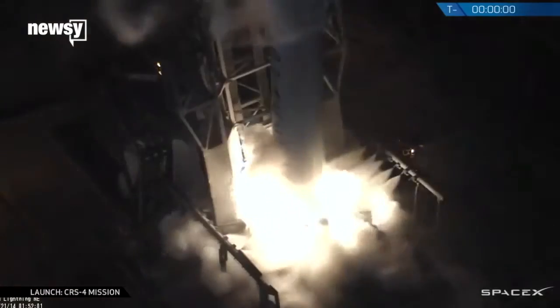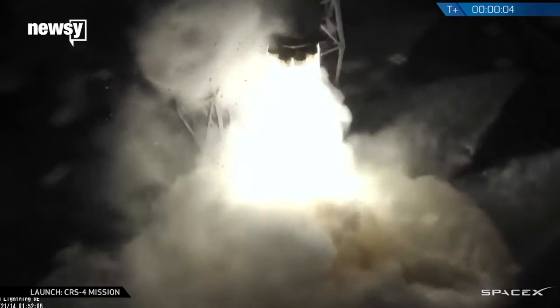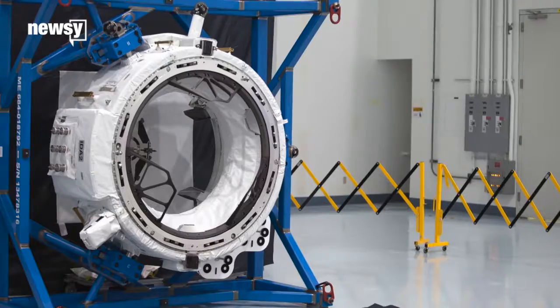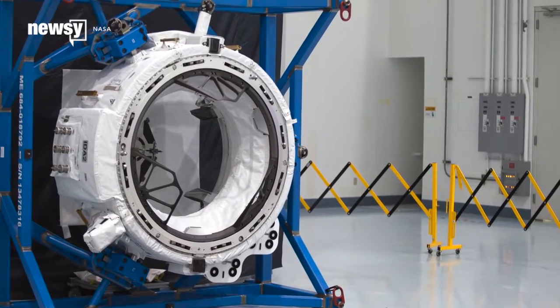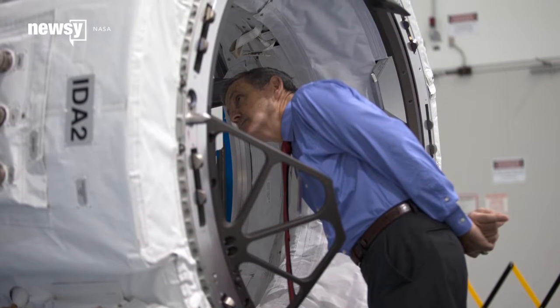It's a critical step in NASA's Commercial Crew Program, which relies on private companies to ferry astronauts between Earth and the ISS. The docking adapter will allow SpaceX and Boeing to park their spacecraft on the space station and allow crew to come aboard.